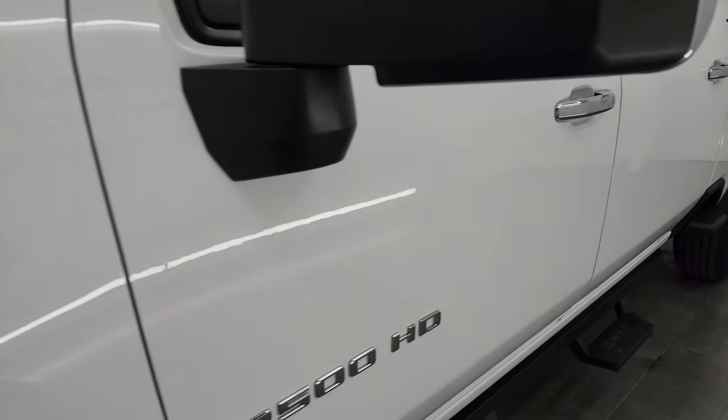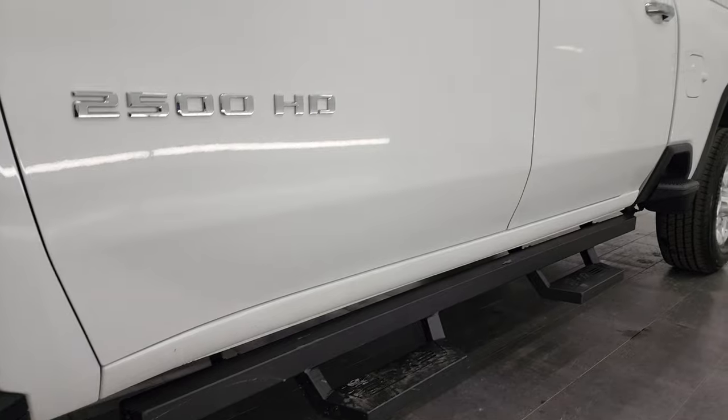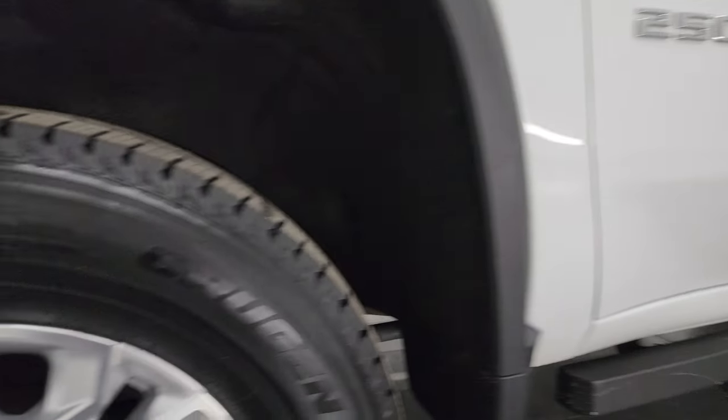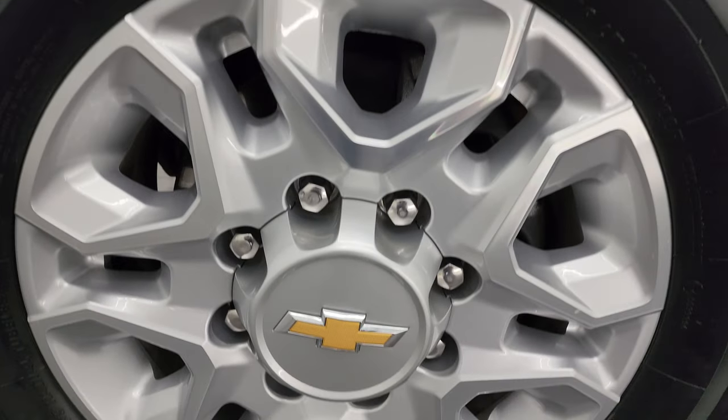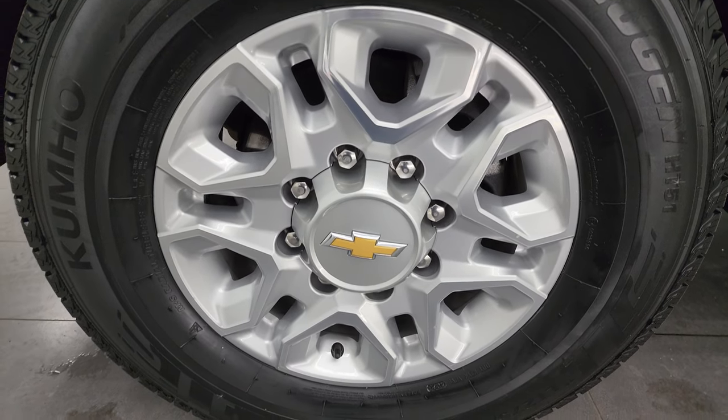Summit White clear coat is the color. I shoot all my videos in 4K. If you like the video, subscribe to the YouTube channel, click the bell notifications, get updates on the videos I do each and every day, and stay current on our ever-changing and vast heavy-duty truck inventory here at Summit Automotive.